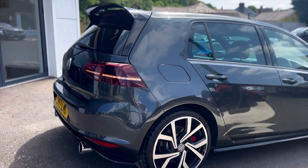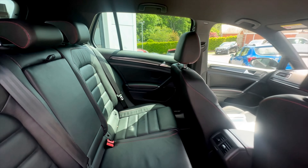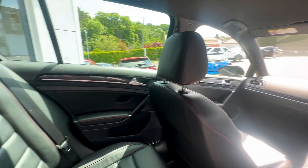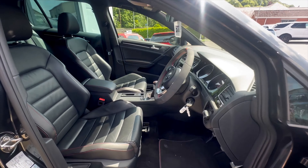Comes with heated seats, rear parking sensors, a full black leather interior, Bluetooth connectivity, adaptive cruise control with front assist, LED daytime running lights, 6 month warranty and so much more. To enquire now,